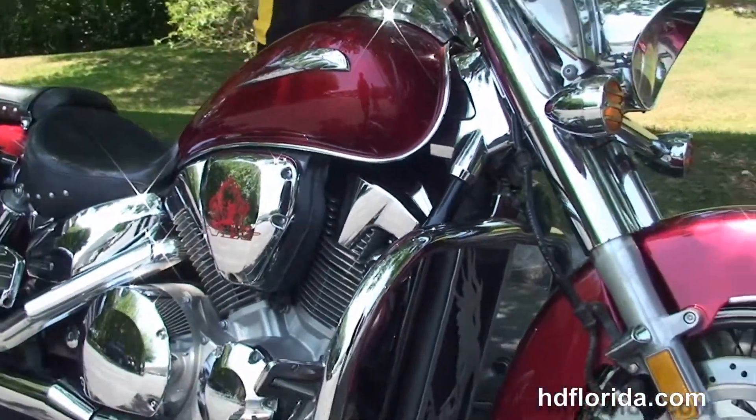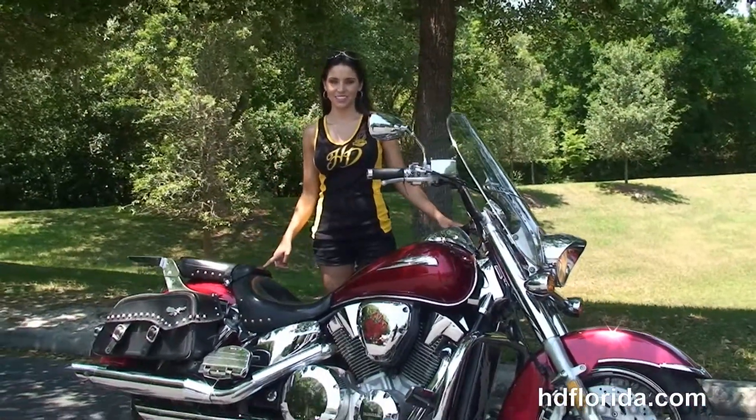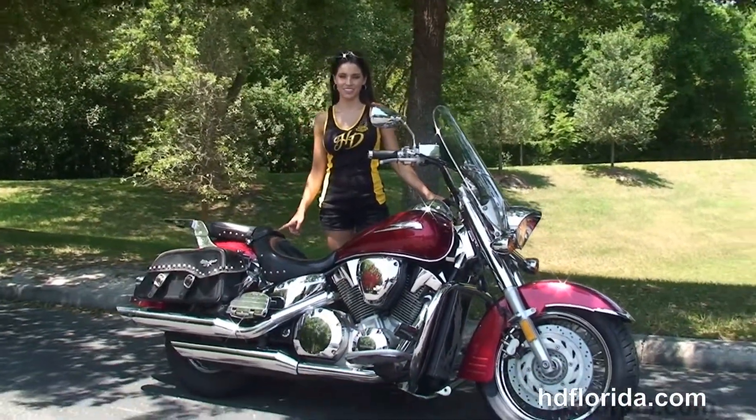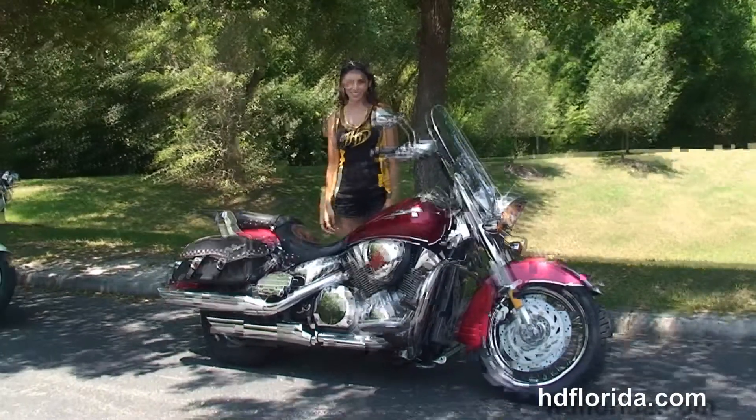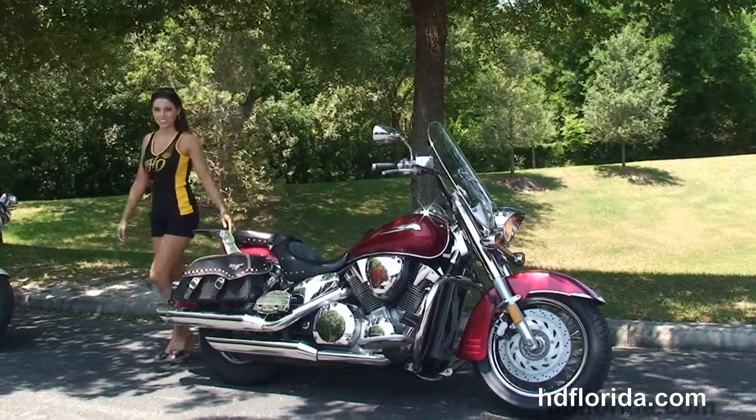Stevie's going to crank it up for us. Here at the world famous Harley Davidson of Newport Richey, all our bikes are fully serviced and safety inspected. We take anything on trade — import motorcycles, cars, trailers, boats, RVs — you name it, we take it, as long as we don't have to feed it.